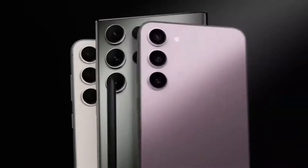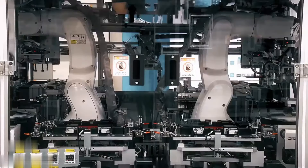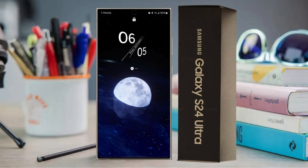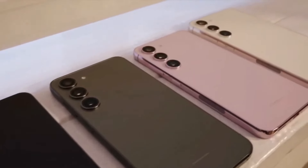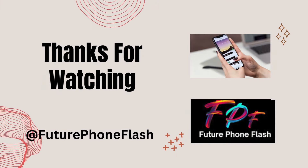Keep in mind that it comes with a starting price of $1,300. If you're interested, you can take advantage of pre-order offers available for the Galaxy S24 series. Feel free to share your thoughts in the comments, and if you found this information helpful, consider subscribing to the channel. That's all for today.